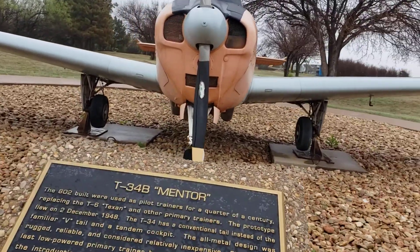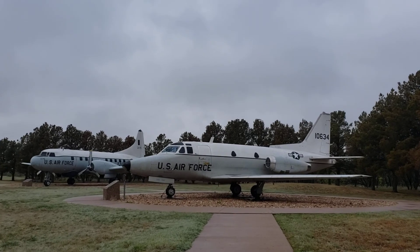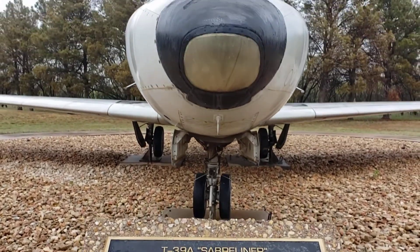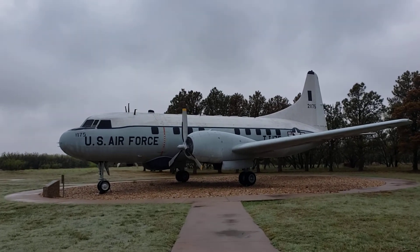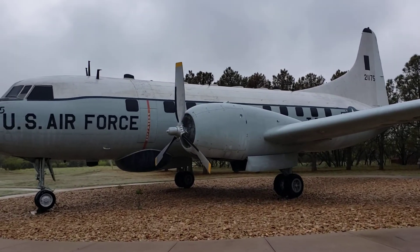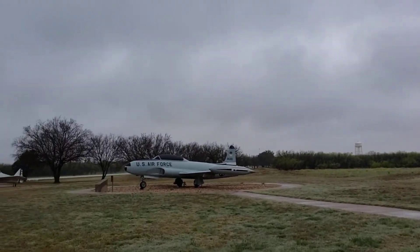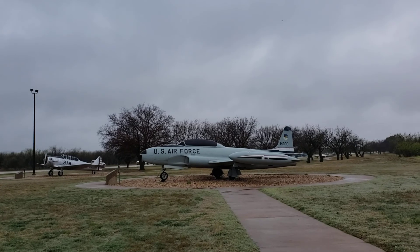So this is the T-34B Mentor. And what is this? This is the T-39A Sabreliner — there you go, guys, the T-39A Sabreliner. And this one is the T-29C Flying Classroom. That's it, guys. The big planes are big!